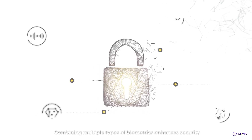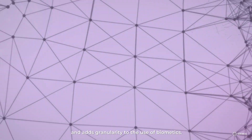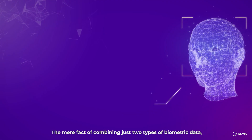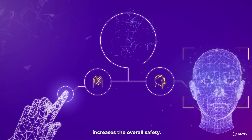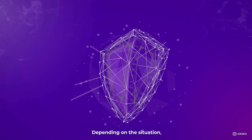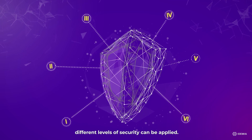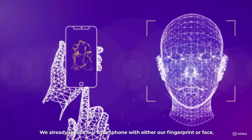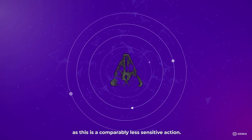Combining multiple types of biometrics enhances security and adds granularity to the use of biometrics. The mere fact of combining just two types of biometric data, for example face and fingerprint, increases the overall safety. Depending on the situation, different levels of security can be applied. We already unlock our smartphone with either our fingerprint or face, as this is a comparably less sensitive action.